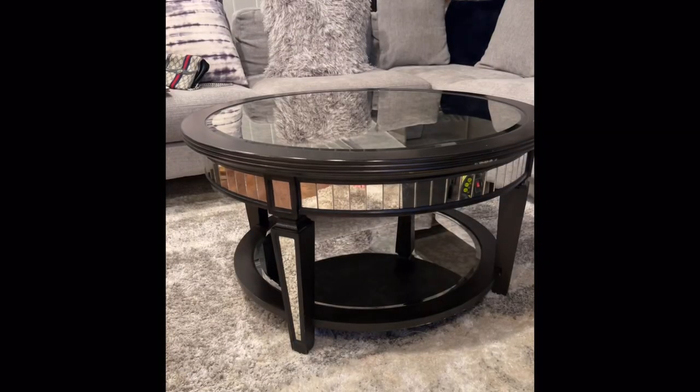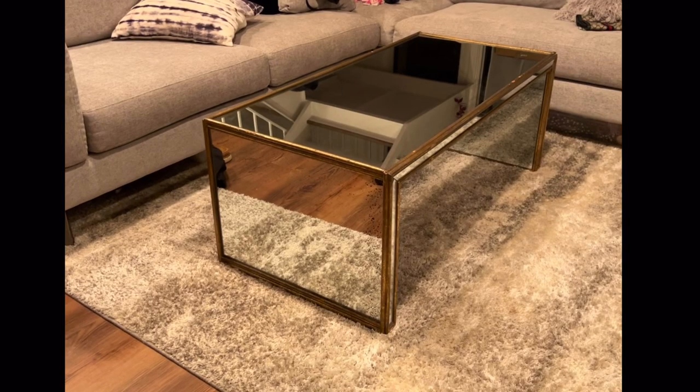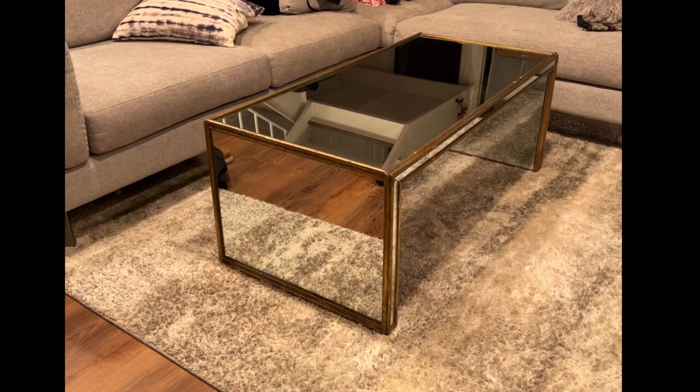Y'all should have seen the teamwork that just happened getting this down three flights of stairs — all this Orange Theory but you can't touch me! I love it, it's so cute. For reference, here is my old coffee table. I'm phasing out the black and silver, so my new coffee table is rectangular, and I'm gonna get a new carpet and new pillows to make it match the new vibe.